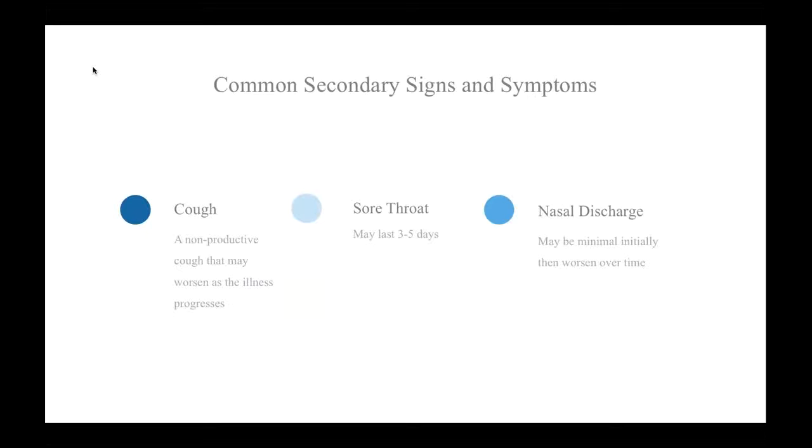Typical secondary symptoms include a non-productive cough, nasal discharge, and sore throat. A non-productive cough and other respiratory symptoms may initially be minimal but frequently get worse as the illness progresses. And the sore throat usually lasts three to five days.